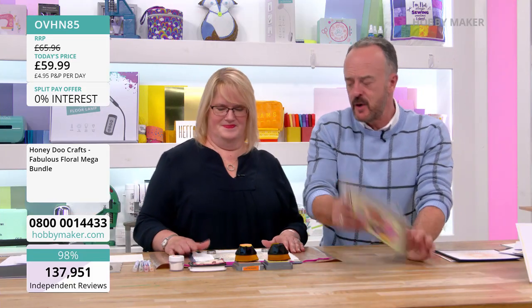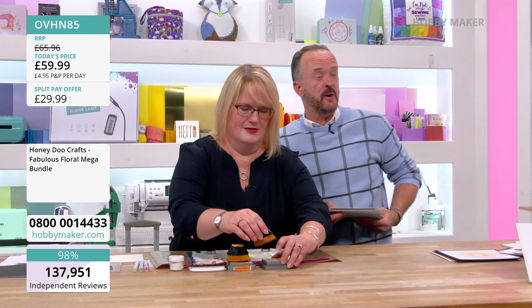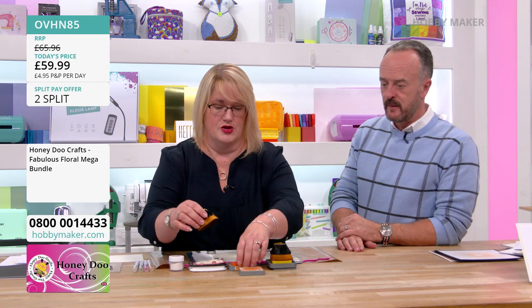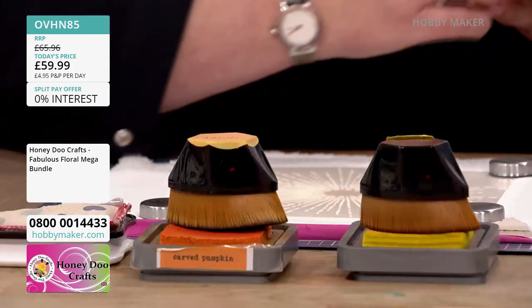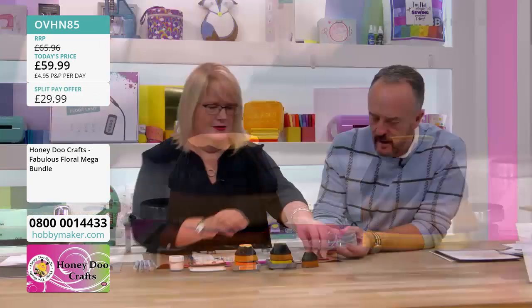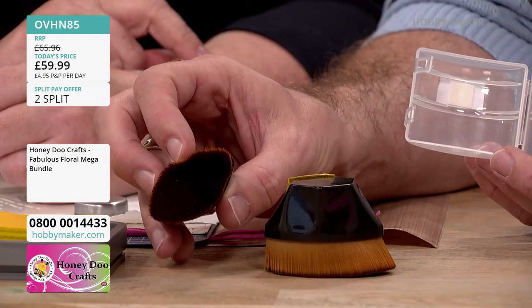Shall we do a demonstration? Don't forget, if you've got any questions, get them in to studio at hobbymaker.co.uk. So you mentioned new blending brushes — these are the large ones. The new ones we've got in stock today are the mediums. We've got the small ones that come with caps, and now we've got the medium size as well.